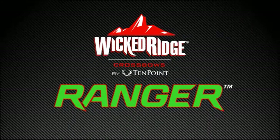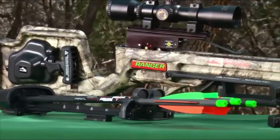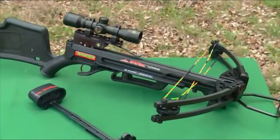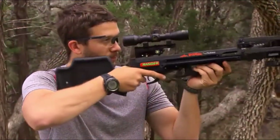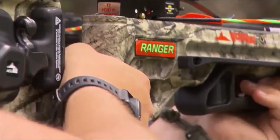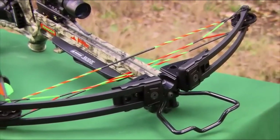After years of research, development, and testing, Wicked Ridge engineered the ideal hunting crossbow for small framed shooters. The Ranger crossbow is designed with an ideal length of pull, physical weight, and overall size, and its features and performance make it the premier performer in its class. The easy-to-manage 150-pound bow assembly consists of